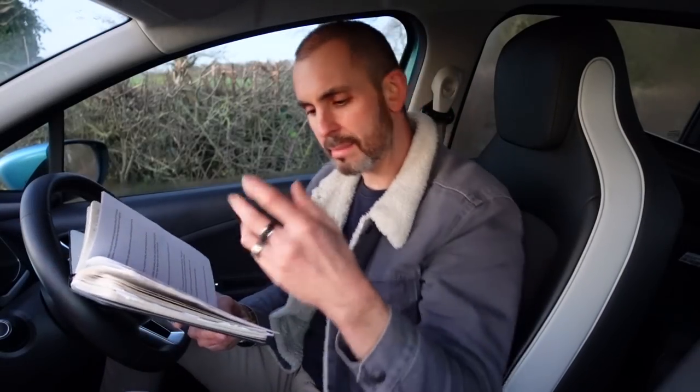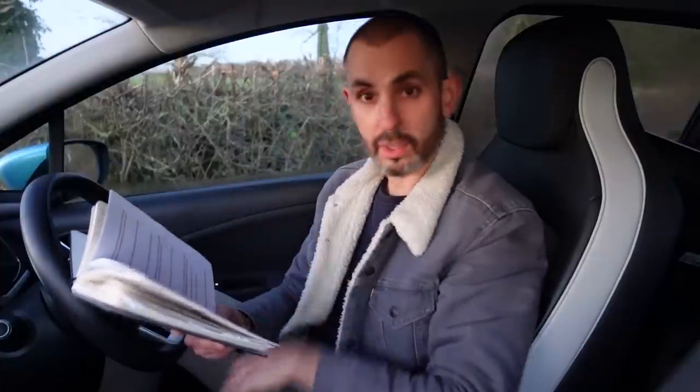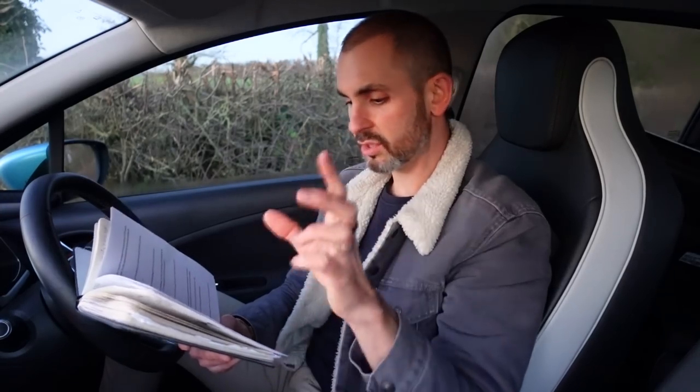The lockdown has caused many of us to either revisit a car in need or go out and buy something that needed a bit of a tinker — maybe teach yourself some skills or bring something back from the brink. These next three cars, owned by Sasha, Craig, and Noel, are exactly that.